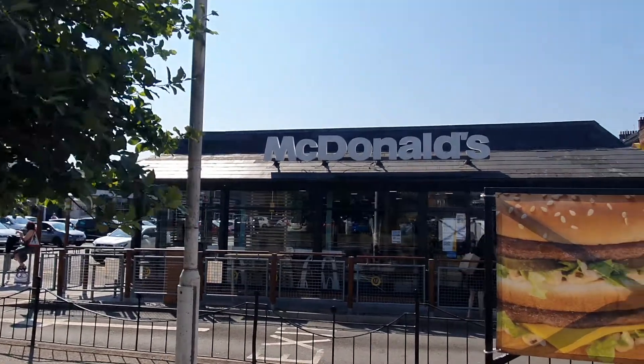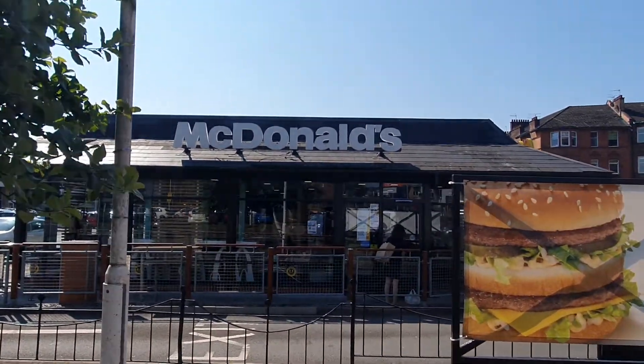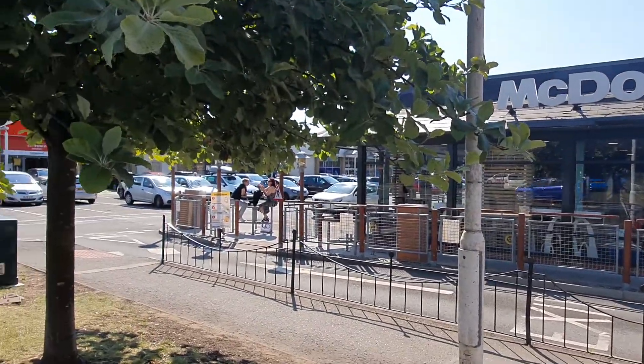So we've got McDonald's just as you come in on the right hand side, with seats outside. We've also got a drive-through as well.